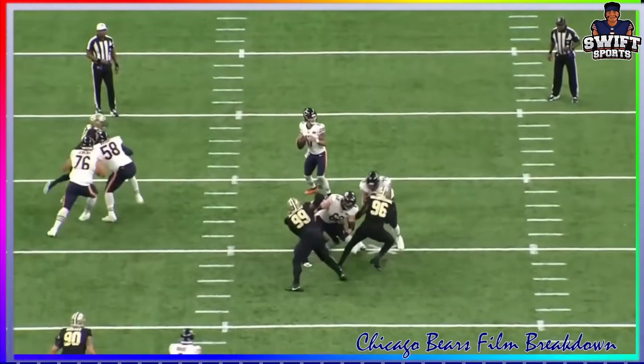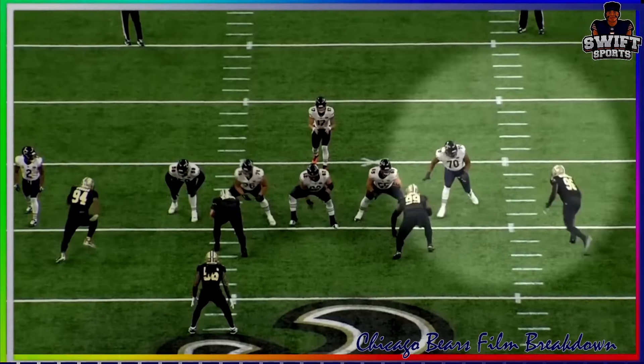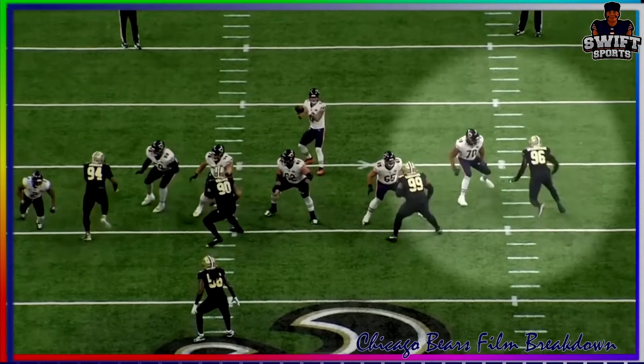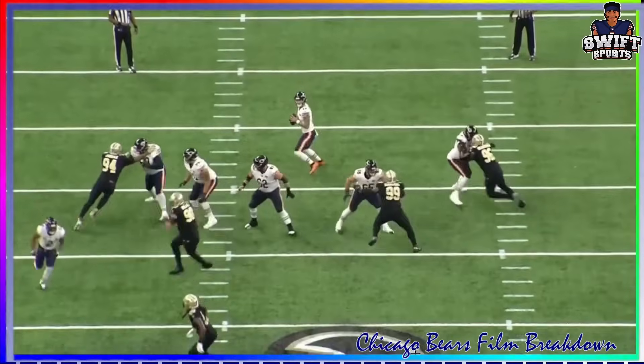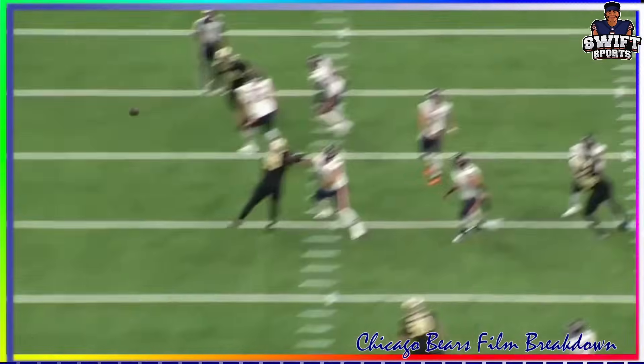Watch Braxton Jones on the left side here - nice job getting out of his stance with the kick step. Look at him anchor. The guy tries the bull rush, it doesn't work, then tries to counter, tries to get around.